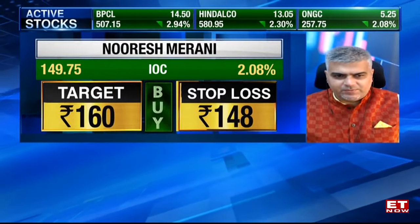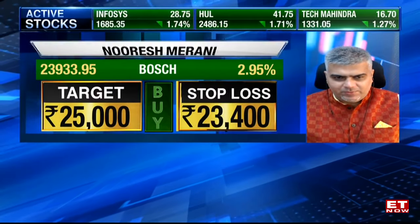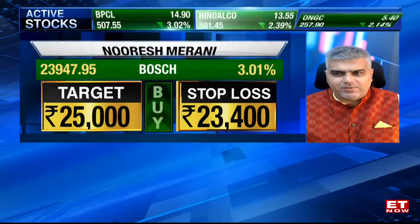And Naresh, let's have your stock strategies as well. First is a buy on IOC — strong momentum in the space, setting up for a fresh move. Stop-loss at 148, target price of 165. Second is a buy on Bosch Limited, which has continued showing the latest strength in momentum. Stop-loss at 23,400, target price of 25,000.